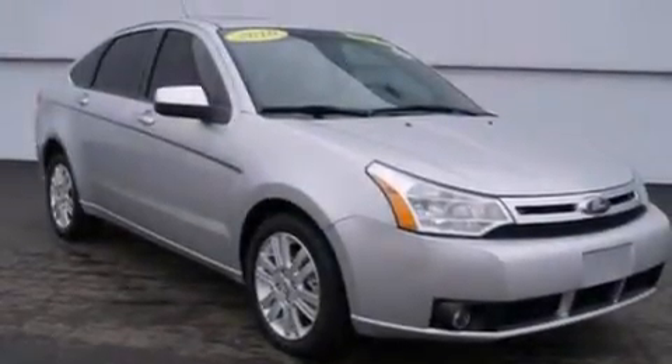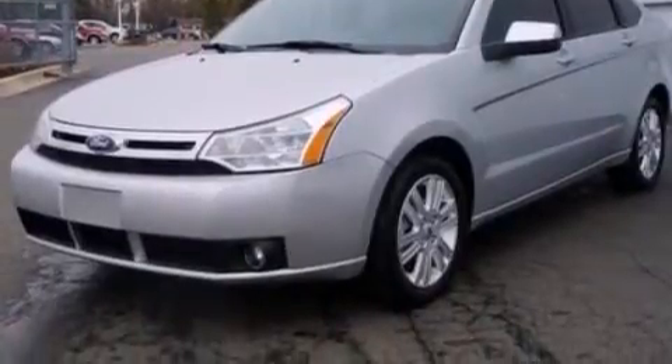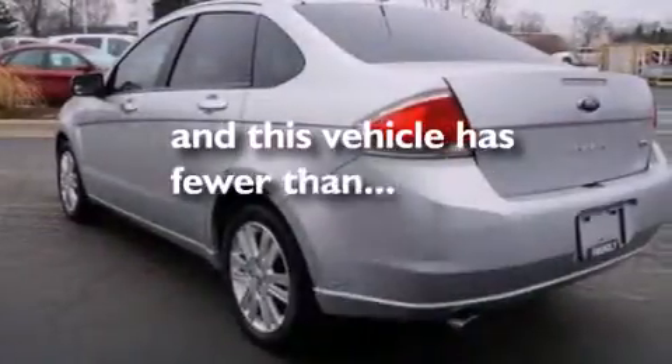Three-point rear seat belts, rear seat childproof door locks, a rear window defroster, a four-wheel independent suspension, and this vehicle has less than 69,000 miles.